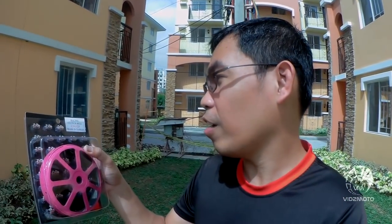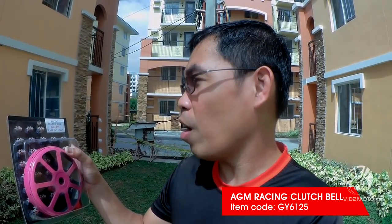What's up guys, this is Dan of Its Moto and today we'll be reviewing the racing clutch bell. We installed it on our Honda Click. The brand is AGM, item code GY6125, sourced from Taiwan. I got it from AGM Scooter at Market Avenue, Pasig.